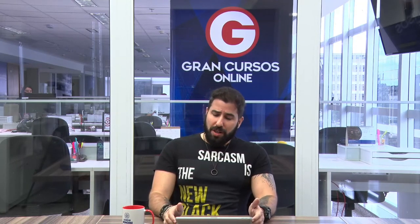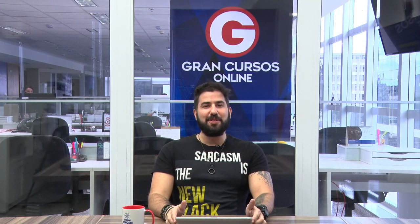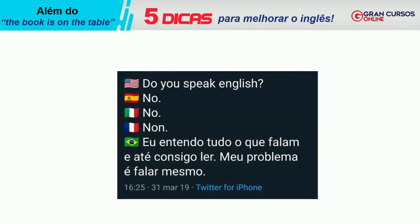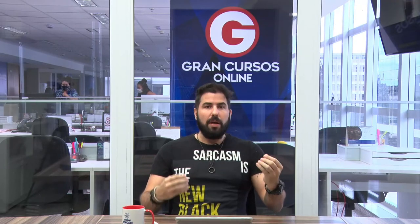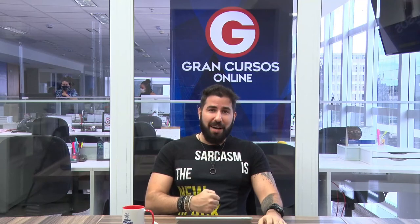Hoje em dia falamos que é muito importante aprender inglês, mas quando pensamos nisso, pensamos em aprender a falar inglês. Essa não é a habilidade mais importante. Olha uma coisa muito interessante: peguei uma postagem do Twitter com a pergunta 'do you speak English?' A resposta em português: 'eu entendo tudo o que falam e até consigo ler, meu problema é falar mesmo.' O que esse meme mostra é que ler e ouvir é até mais fácil. O problema é falar. Por que a pessoa tem mais dificuldade de falar? Porque é a habilidade que você menos pratica.